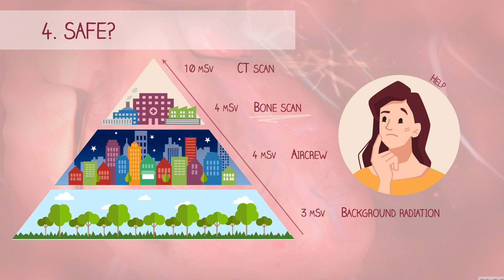In conclusion, nuclear medicine procedures are safe when put into perspective, and they play a crucial role in early disease detection.